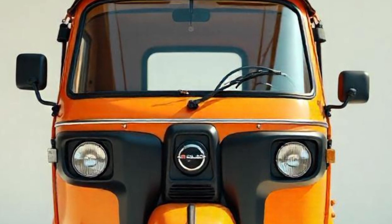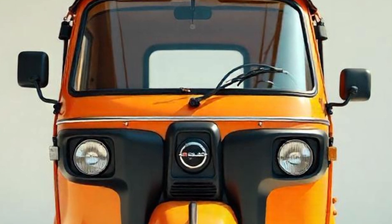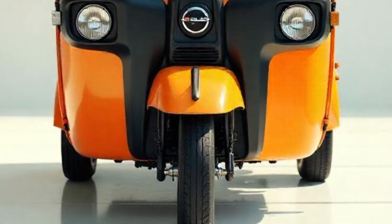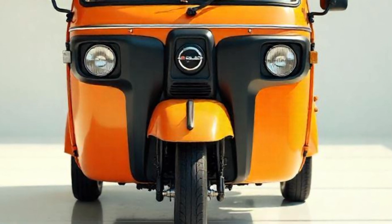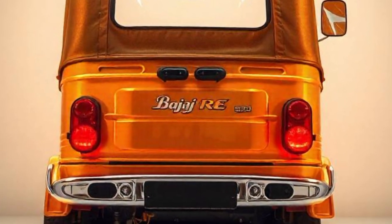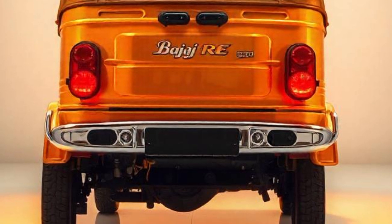The heart of the Bajaj RE Auto Rickshaw is its robust engine, which is available in different fuel options including petrol, CNG, and LPG. Engine type: 236.2 cc, single-cylinder, four-stroke engine. Maximum power output: 10 horsepower. Torque: 19.2 newton meters, providing good acceleration for city rides.